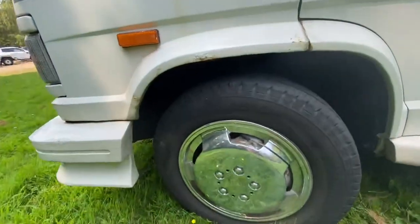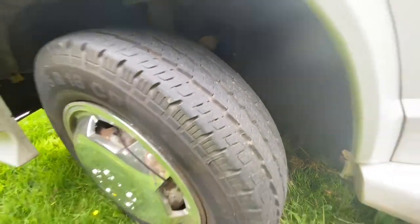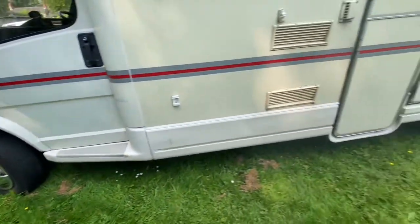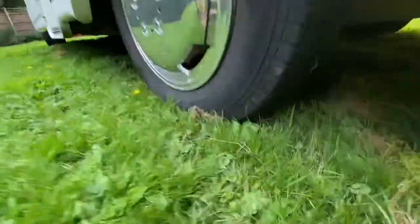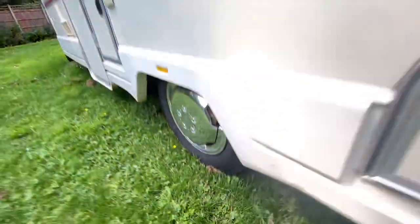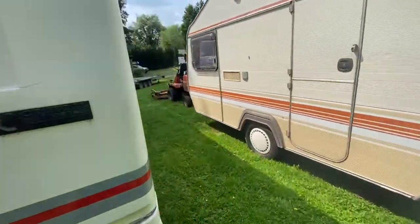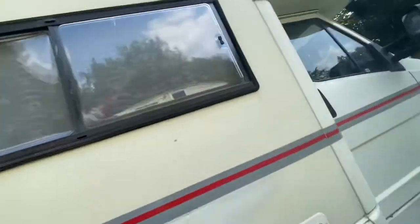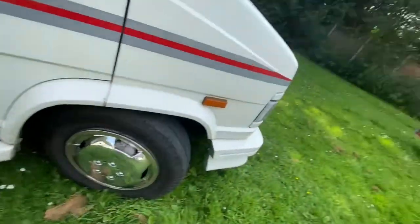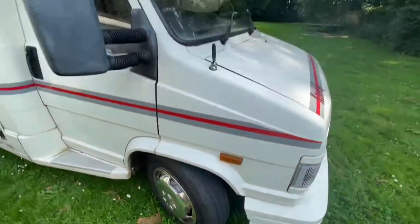It's got Continental tires all around and as you can see, the tread depths are fine — plenty of tread. It's in really very good condition and has never let us down. When we bought it, the previous owners had recently done the cambelt, so it doesn't need doing again for a fair while.